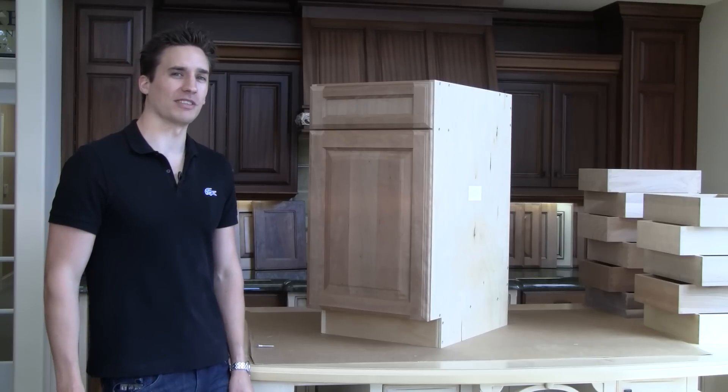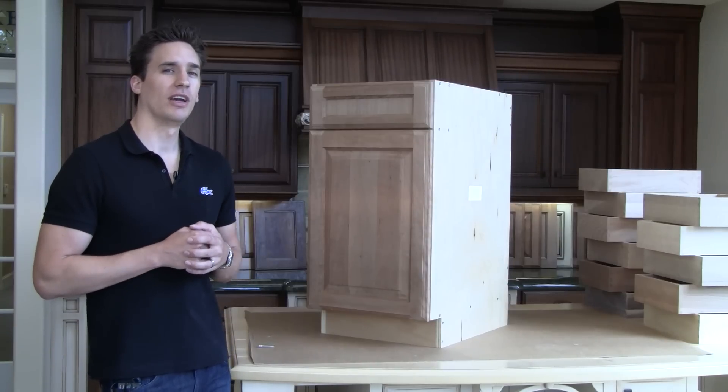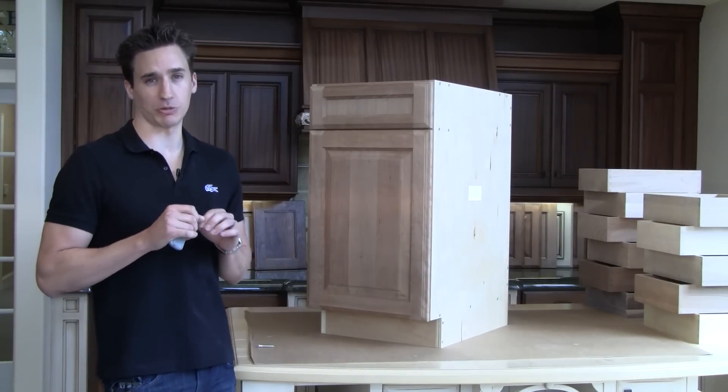Hi everybody and welcome to BarkerCabinets.com. My name is Chad Barker. I'm going to show you a little bit more about our cabinetry and what makes our cabinets much better than the competition.